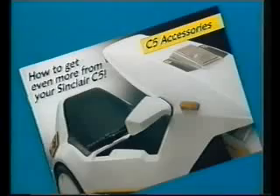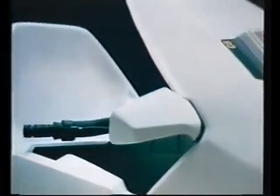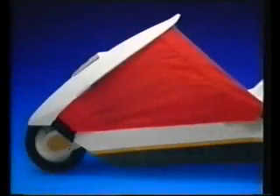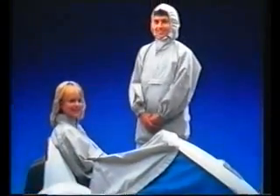Sinclair Vehicles have produced a range of special C5 accessories and driving aids. Aerodynamically styled wing mirrors complement the C5's superb design. If you intend to use your C5 frequently in heavy traffic, indicators are available. For wet weather, there are side panels in a range of colours and a designer-styled weather shield to keep you warm and dry.